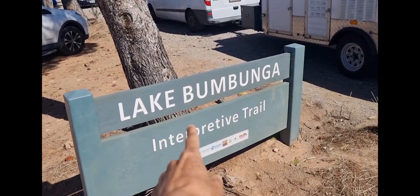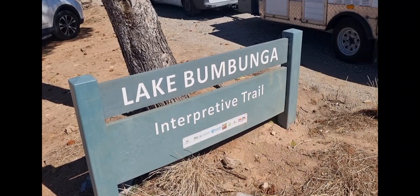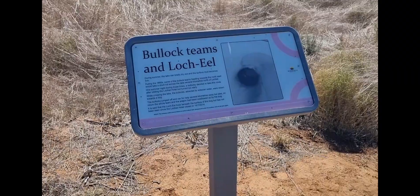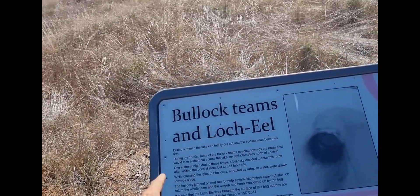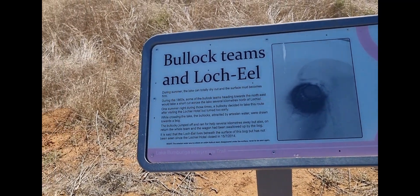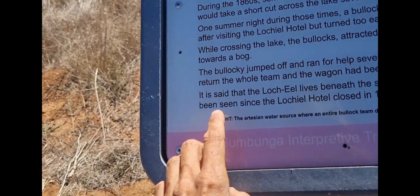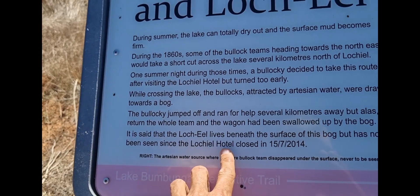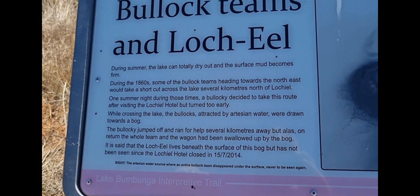Let's go and taste it and find out. There are so many tourists around here - this whole car park is packed. The town's not spelled 'lock eel' but it's called Lochiel. The sign at the bottom says 'the Locheel lives beneath the surface of this bog but has not been seen since the Locheel hotel closed in 2014.'